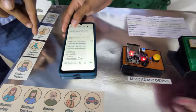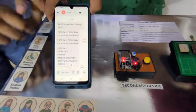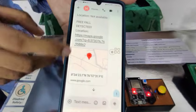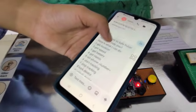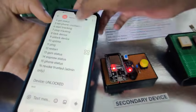On our prototype, when powered on, it sends an SMS saying Safe Pulse is active, along with the battery status. When a person falls, an automatic alert is sent with free fall detection along with the GPS location. If you want to track manually using your phone, you can type 'hi' to get menu options, and you can also change the trusted contact.